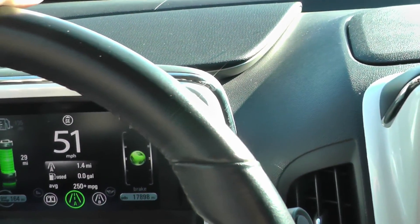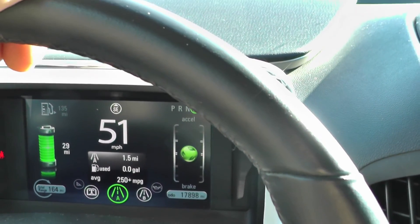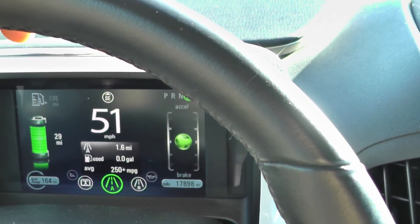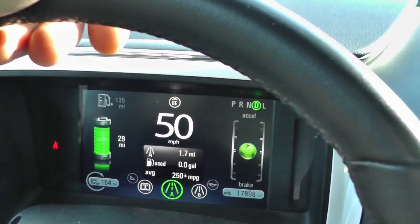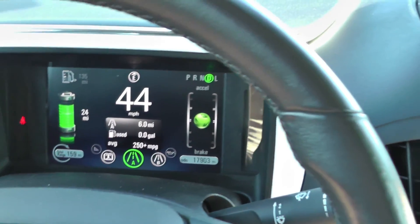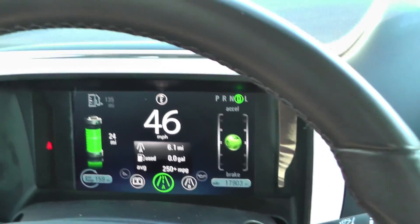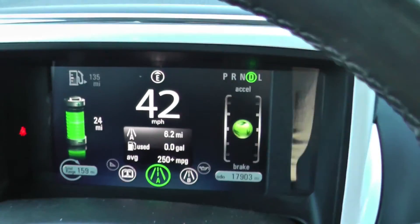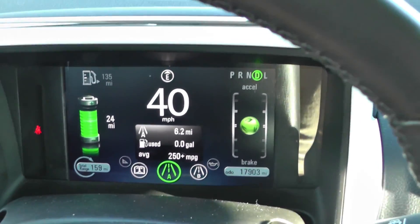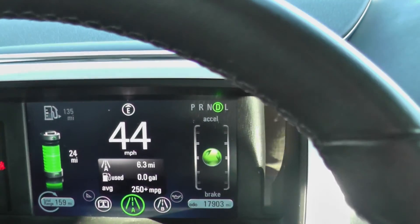Just to show you, the speed limit is about 40 and I'm going about 51 — fast enough to get a ticket. I'm not driving extremely slow to exaggerate the miles I get out of the battery pack. I'm on my way to Brown Lake Beach, in a 40 mile-per-hour speed zone, going 46. We've driven 6 miles now, and the range meter is showing 24 miles left. We started out with 32 miles, so that range indicator is very accurate.